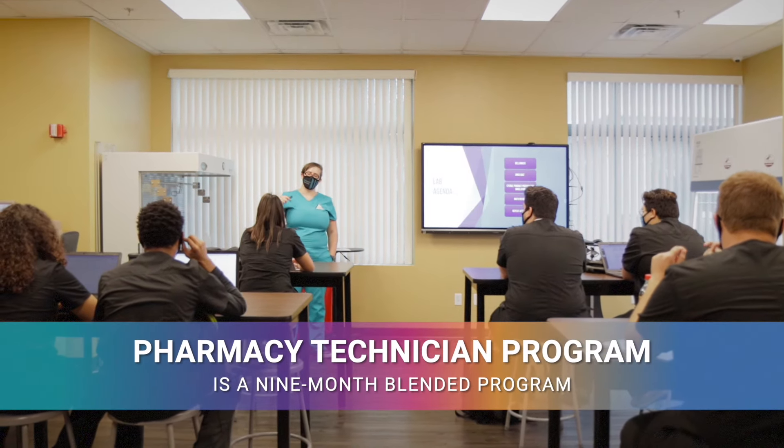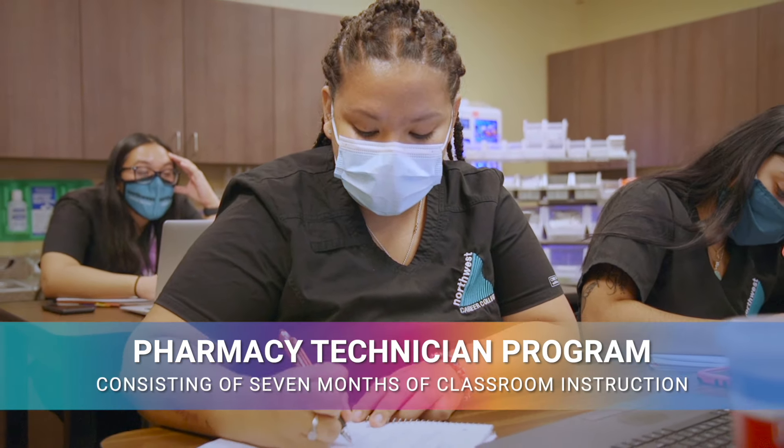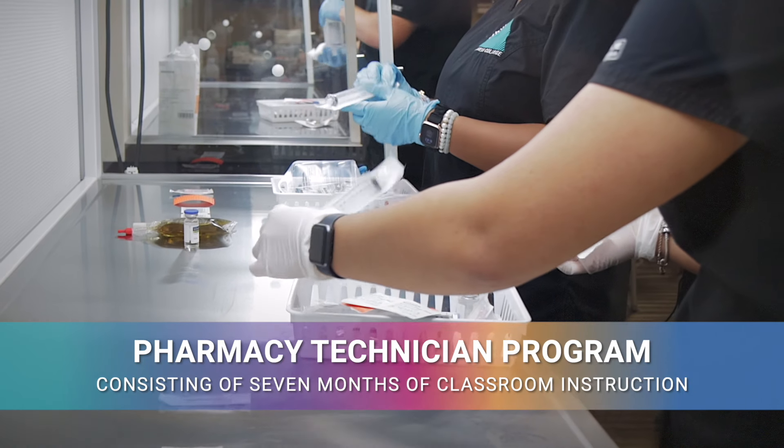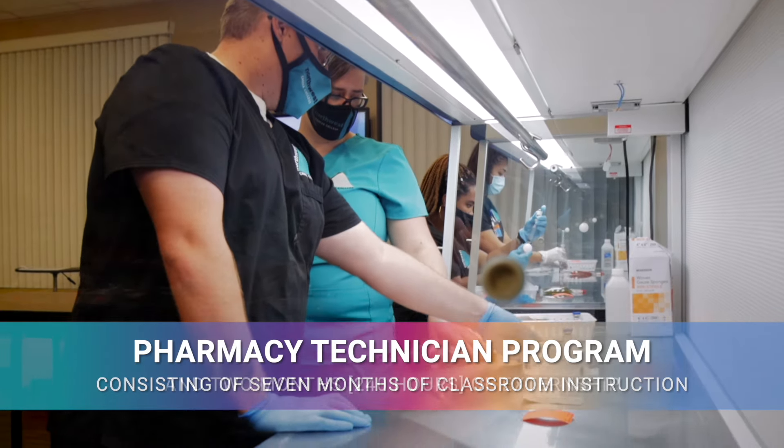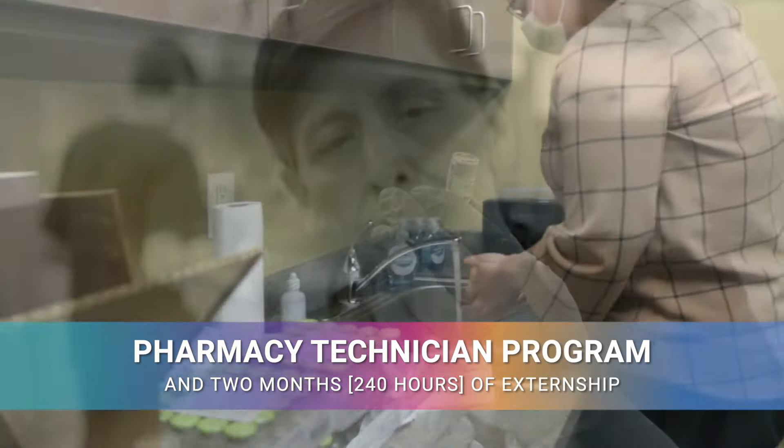Northwest Career College's Pharmacy Technician Program is a nine-month blended program which includes seven months of in-class instruction and two months of externship, which is about 240 hours of time.